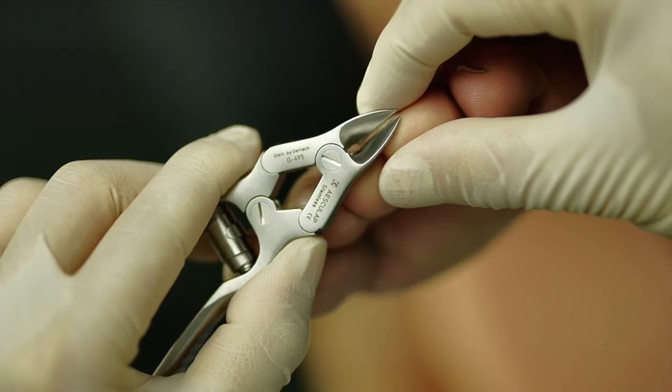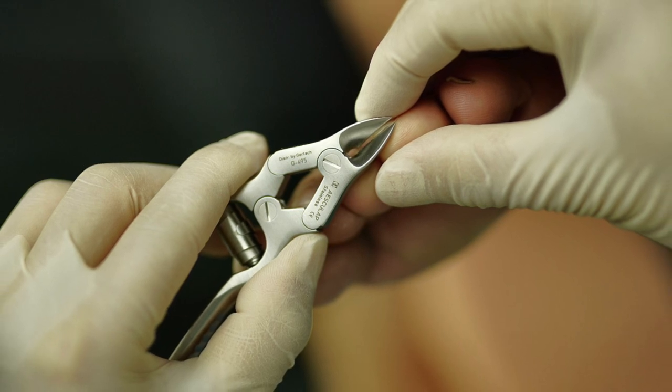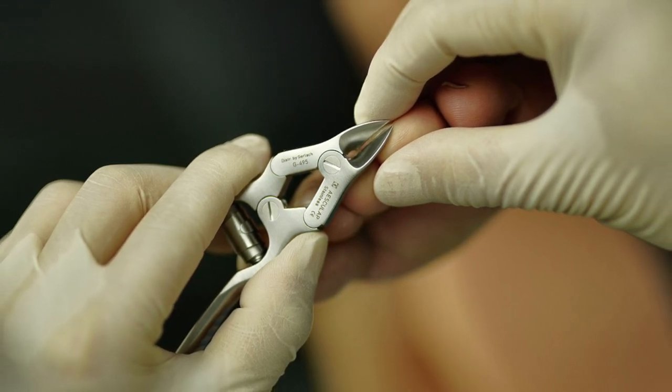Smelly fungal debris often has a worse scent immediately after the nails are trimmed. Cutting the nail frees up fungal spores and debris from the nail itself, allowing it to enter the air. If you have noticed that trimming your nails makes your toes smell worse, this is a sign of fungus even if you don't have visible debris build up.